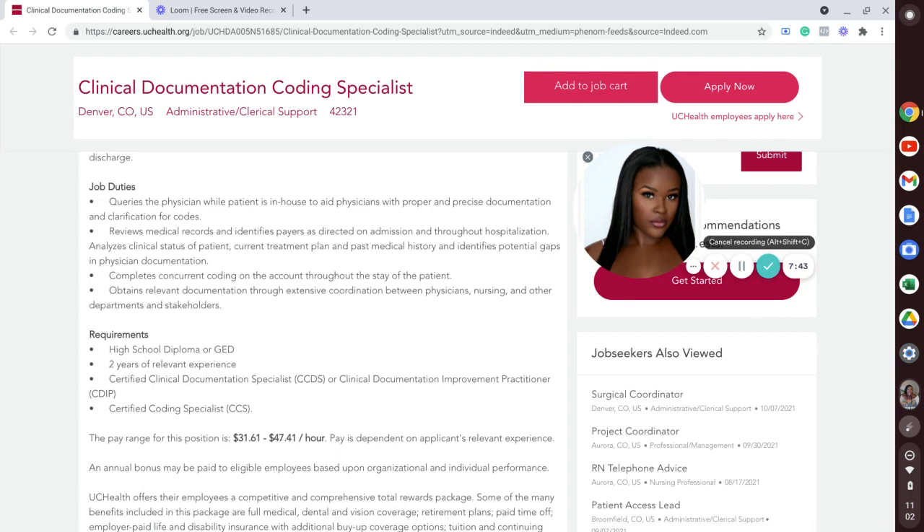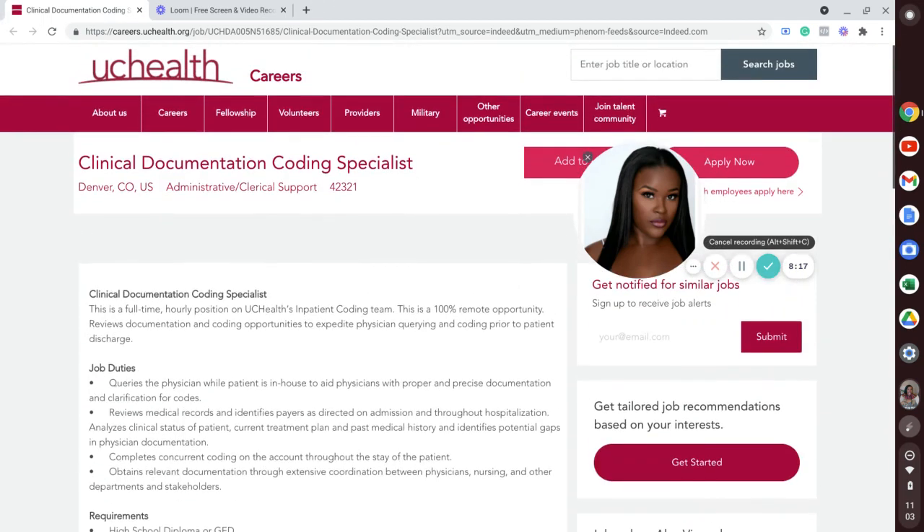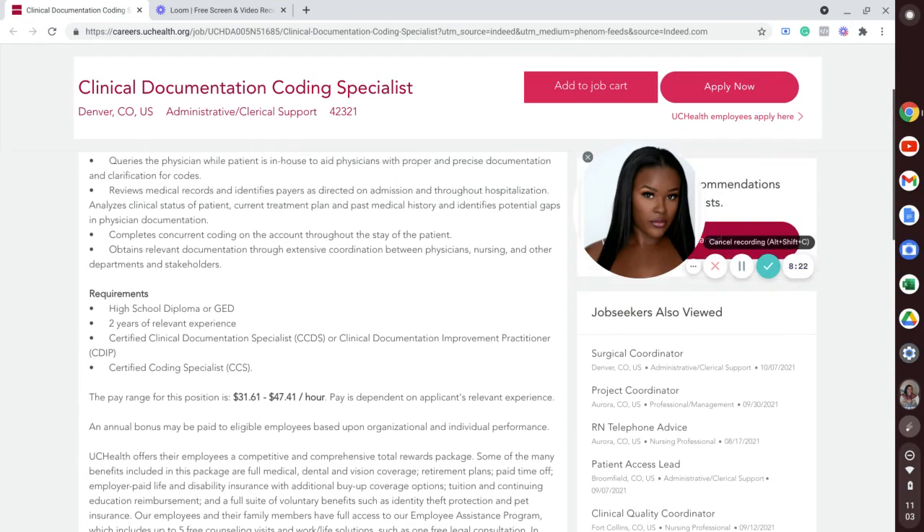I really love that this opportunity popped up on their website today — this is a new job posting. I do not expect it to be up for very long. You do not need an associate's degree, a bachelor's degree, a master's degree. You do not need to be an LPN or an RN. What you need is a high school diploma, two years of relevant experience — which I'm going to call coding experience — and either a CDIP, CCDS, or CCS certification. This position is in Denver, Colorado, and it is 100 percent remote.